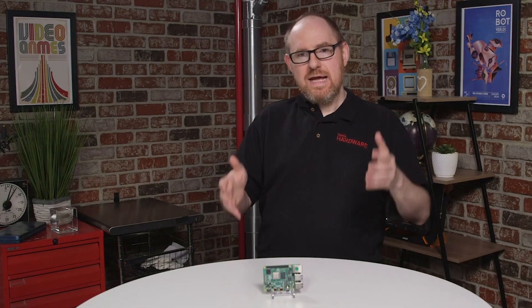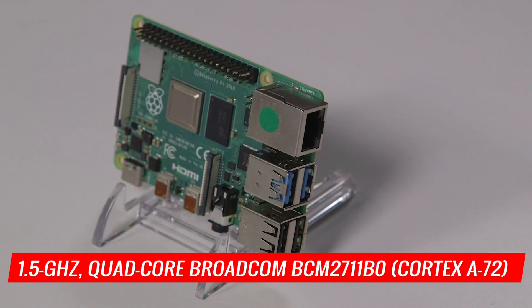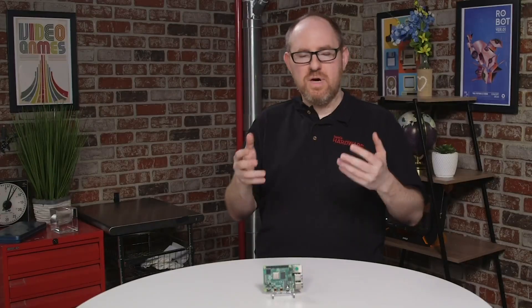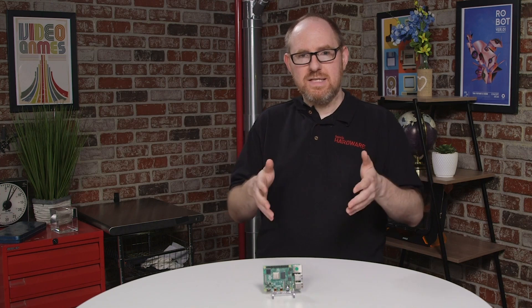You'll notice that it's got a brand new processor that's based on a 28 nanometer process. It runs at 1.5 gigahertz on four cores, but it also uses a new Cortex-A72 micro architecture that allows for much faster processing than the prior generation Raspberry Pi 3B+.